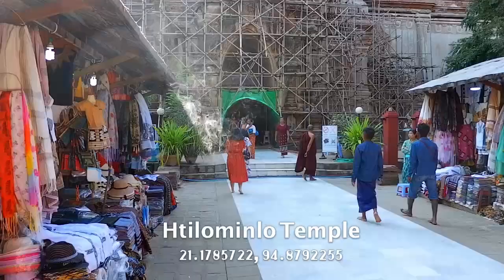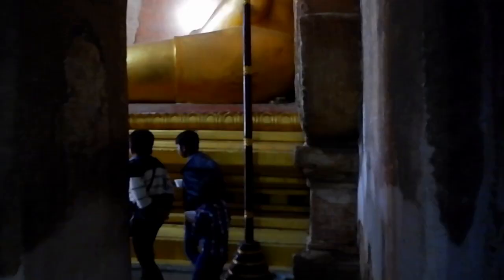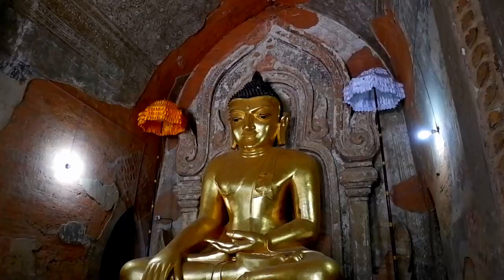We've arrived at the next temple. This is Tilo Minlo — very interesting name, but let's go check it out. Tilo Minlo is probably one of the biggest temples here in Bagan. There are these huge Buddhas on each of the cardinal directions, and inside there are paintings. The murals here are just insane — I just imagine what these paintings must have looked like 800 years ago. They're really impressive.